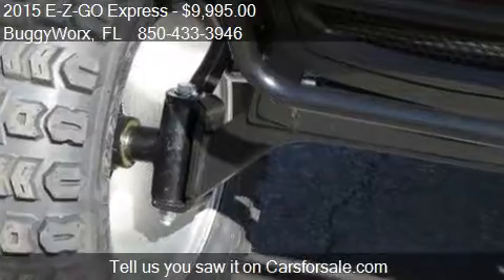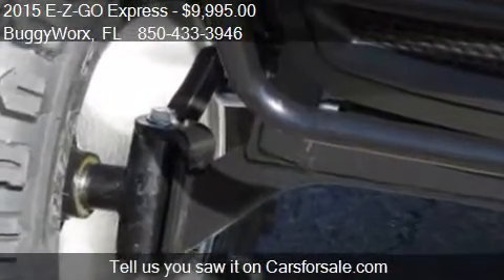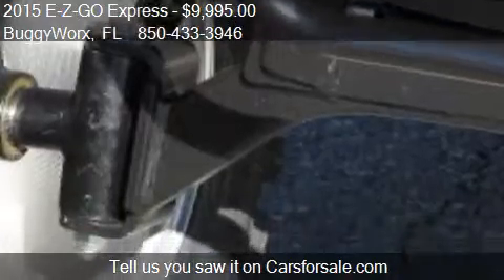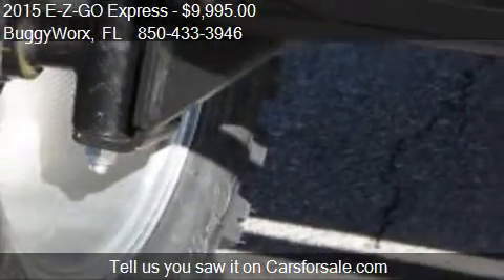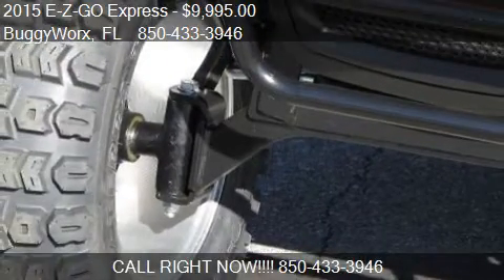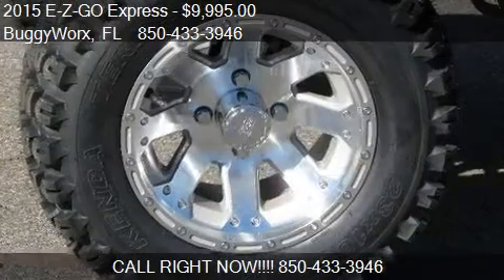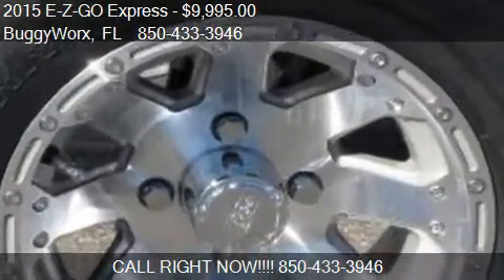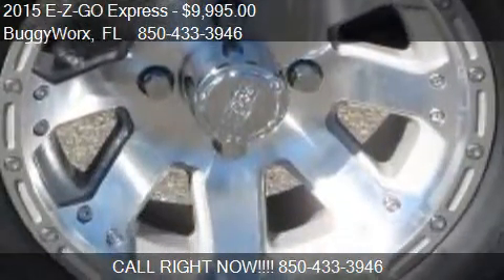Call us at 850-433-3946 or stop by our lot. Find us at 705 New Warrington Road in Pensacola, Florida, on our website, or check us out on carsforsale.com.